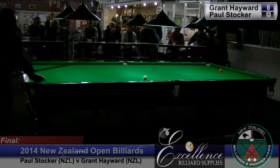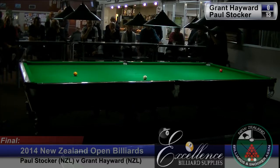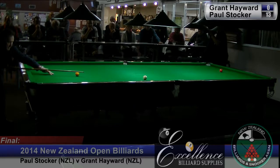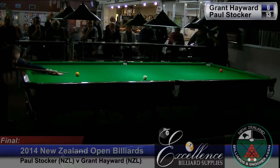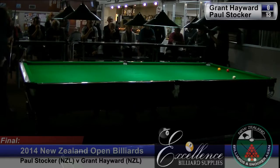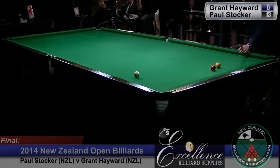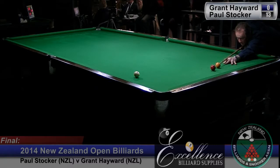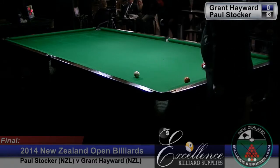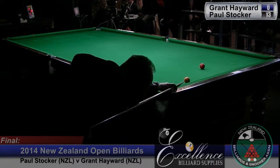Paul needs to slow down. He looks like a cannon he's attempting here. And he's in his preferred position at the top of the table, the red ball coming back onto the spot. Cross loser with the running side, to leave the red over the middle pocket.